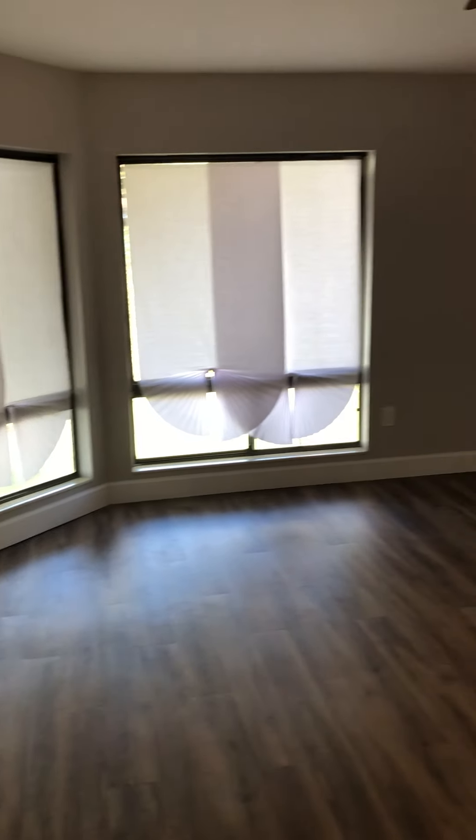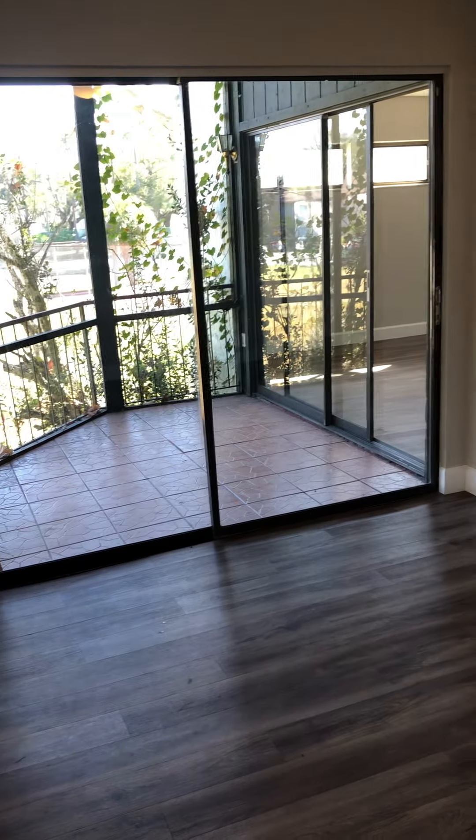Upon the entrance, to the left, you have your living room with plenty of windows for great lighting. You have your dining area and an outdoor balcony that is screened in.